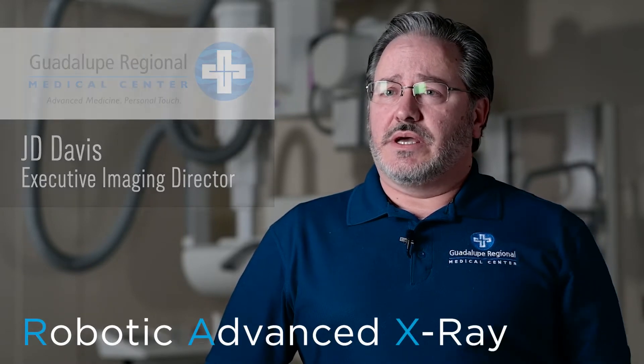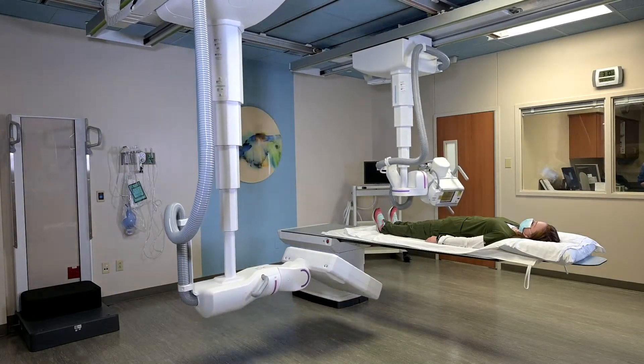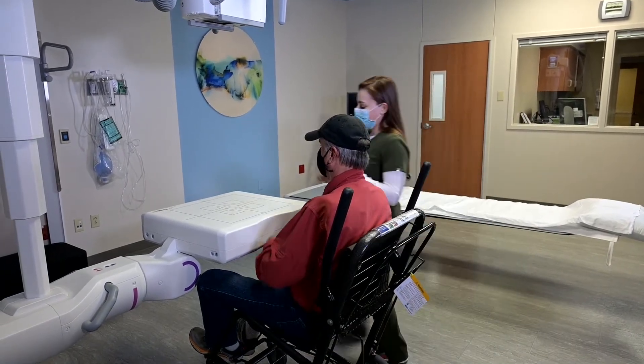Our new robotic x-ray room is called the multi-tone RAXS — standing for Robotic Advanced X-ray System. It operates similar to x-ray equipment except nothing is manual. There are two twin robotic arms that rotate around the patient instead of the patient having to do all the moving. If the patient is in a wheelchair or comes in on a stretcher, the robotic arms will move into position to make those x-rays easier to obtain.